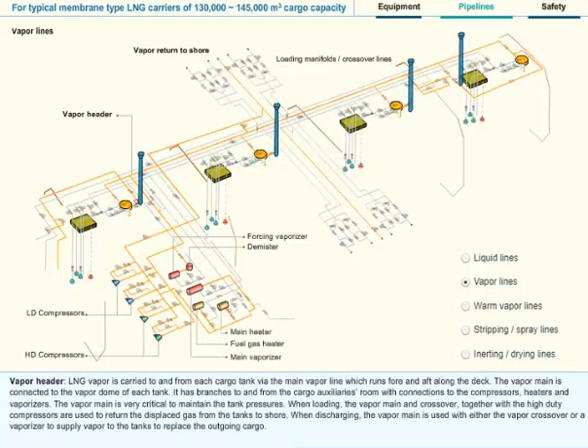Vapor Header: LNG vapor is carried to and from each cargo tank via the main vapor line, which runs fore and aft along the deck. The vapor main is connected to the vapor dome of each tank. It has branches to and from the cargo auxiliaries room, with connections to the compressors, heaters and vaporizers. The vapor main is very critical to maintain tank pressures. When loading, the vapor main and crossover, together with the high-duty compressors, are used to return the displaced gas from the tanks to shore. When discharging, the vapor main is used with either the vapor crossover or a vaporizer to supply vapor to the tanks to replace the outgoing cargo.